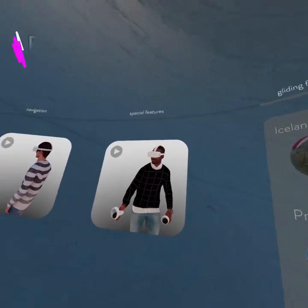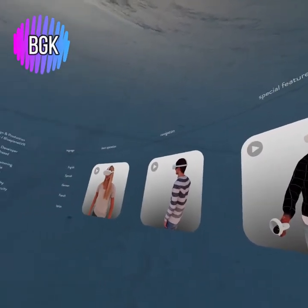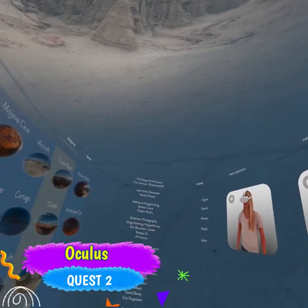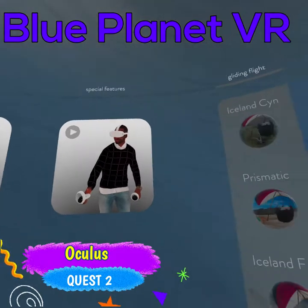Hi guys! This is BadGamerCat. Welcome back to my channel, and welcome if you're new. We're here once again in the Oculus Quest 2 in the BluePlanet VR app.